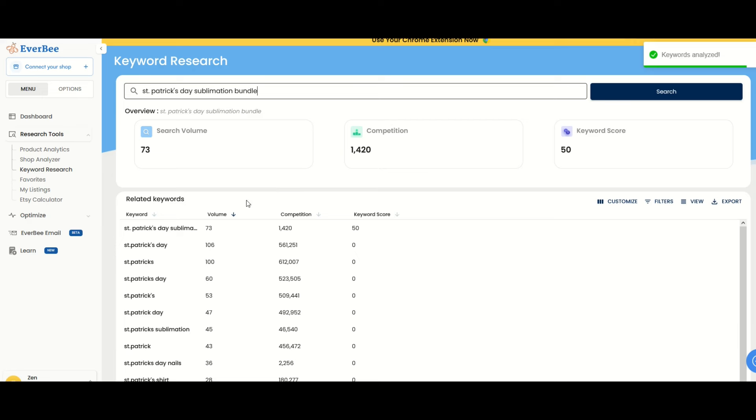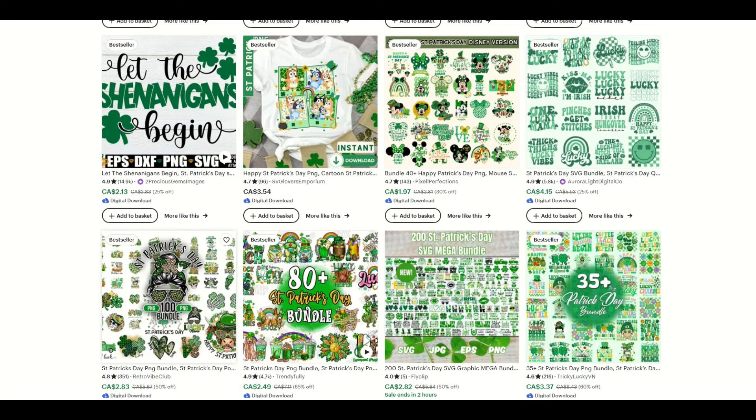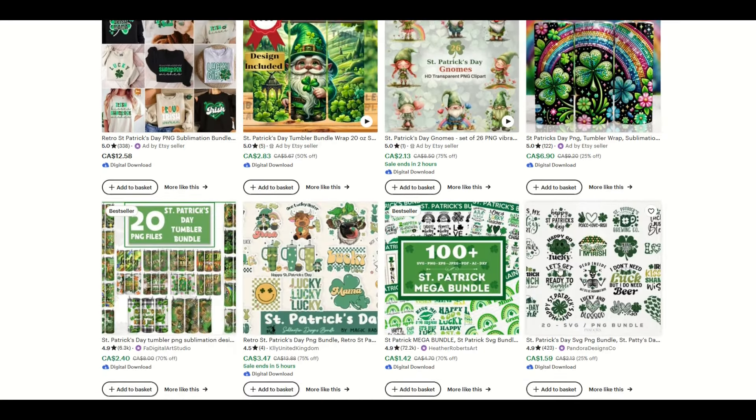Niche number two is St. Patrick's Day sublimation bundle. Check out the difference in the keyword score. When I type in St. Patrick's Day sublimation, I get back a keyword score of 10. But when I type in sublimation bundle, the keyword score jumps up to 50 — way less competition. You want to make sure to have these keywords inside your listings on Etsy. It's still competitive and you still need really good thumbnails, really good customer service, good price points, all of that. As I scroll down, you're going to see lots of different bundles. Ask yourself which bundle thumbnails really stick out — there is real appeal to really good looking thumbnails.